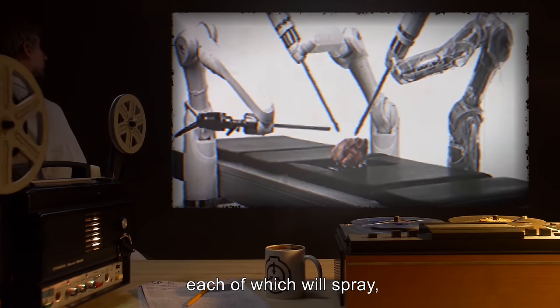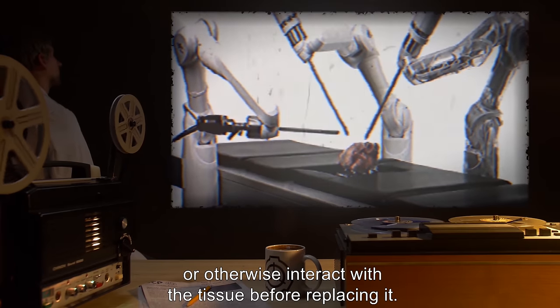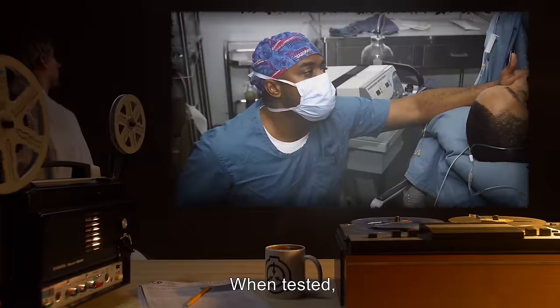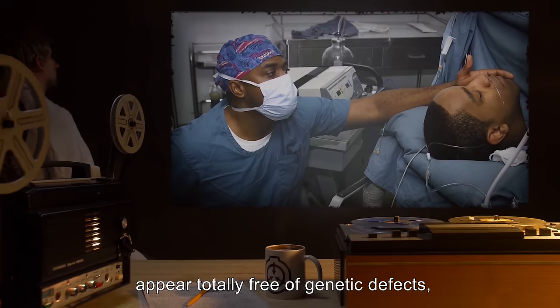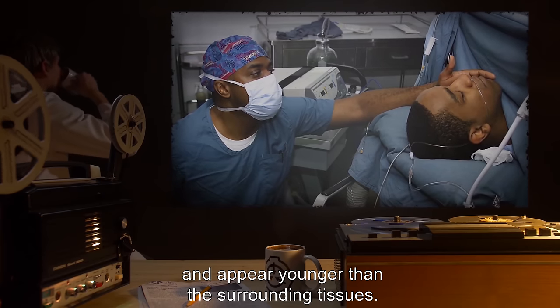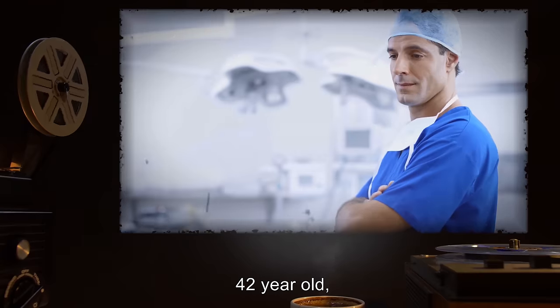Notes: SCP-212 will appear to clean some organs or tissues. It will run several attachments over the tissue, each of which will spray, scan, cut, or otherwise interact with the tissue before replacing it. When tested, these cleaned tissues appear totally free of genetic defects and appear younger than the surrounding tissues.